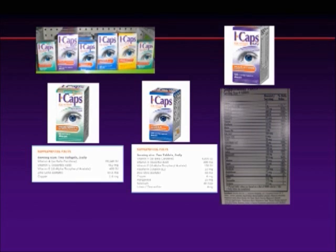There's also an ICAPS multivitamin formulation which isn't bad, but really doesn't have the things you need for eye health. It doesn't have the proper ratio of lutein and zeaxanthine.